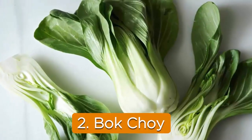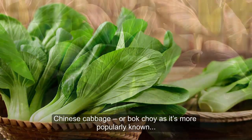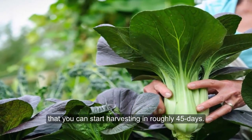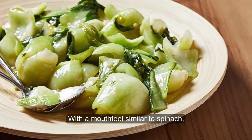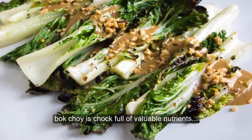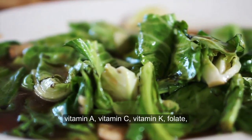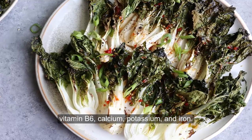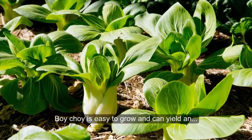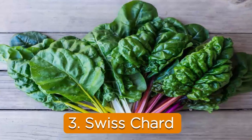2. Bok choy. Chinese cabbage, or bok choy as it's more popularly known, is a cool-season, cut-and-come-again crop that you can start harvesting in roughly 45 days. With a mouthfeel similar to spinach, but sweeter and crunchier, bok choy is chocked full of valuable nutrients – vitamin A, vitamin C, vitamin K, folate, vitamin B6, calcium, potassium, and iron. Bok choy is easy to grow and can yield an abundance of leafy greens through spring and early summer.